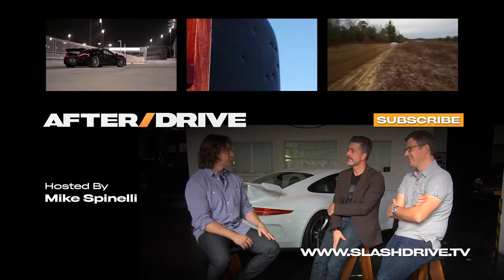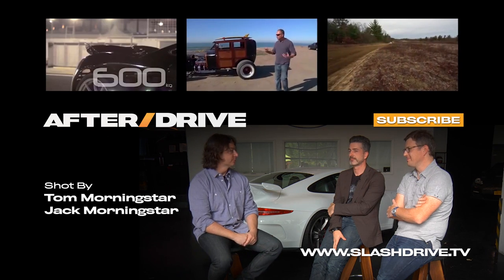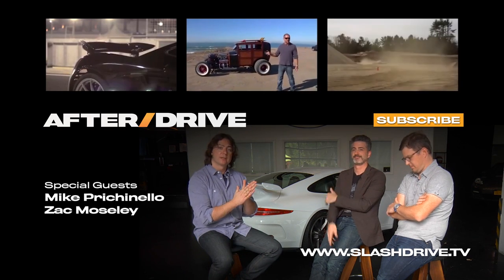Mike and Zach, Classic Car Club, after drive — thanks again for coming on. I've really enjoyed the new Slash Drive and I think everybody should subscribe. There's going to be a lot of really cool stuff coming. See you guys later, after drive.